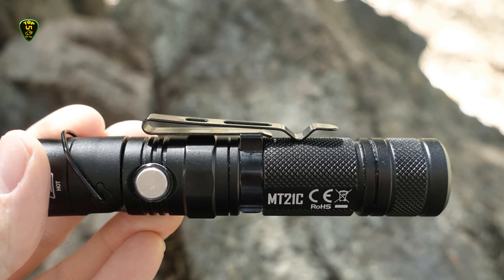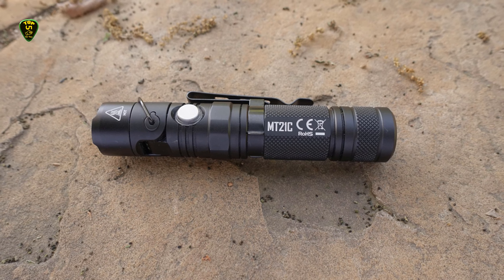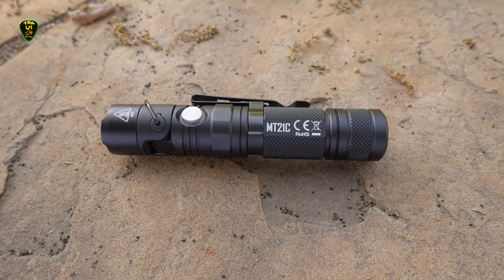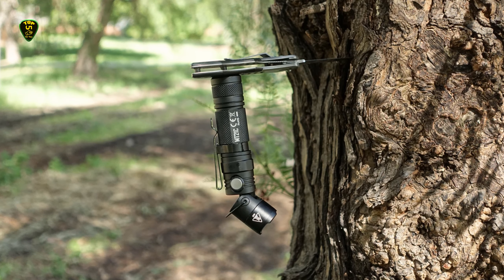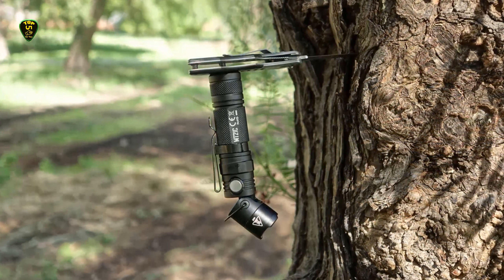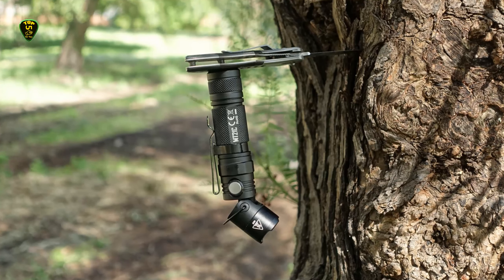Unfortunately, the flashlight automatically turns on to the lowest brightness level rather than the last used. There are also Strobe, SOS, and Beacon settings, which can be especially useful for anyone who enjoys outdoor adventures. One of the main highlights of the MT-21C is the magnetic tail that allows you to stick the flashlight to metal surfaces and have hands-free use of the light.